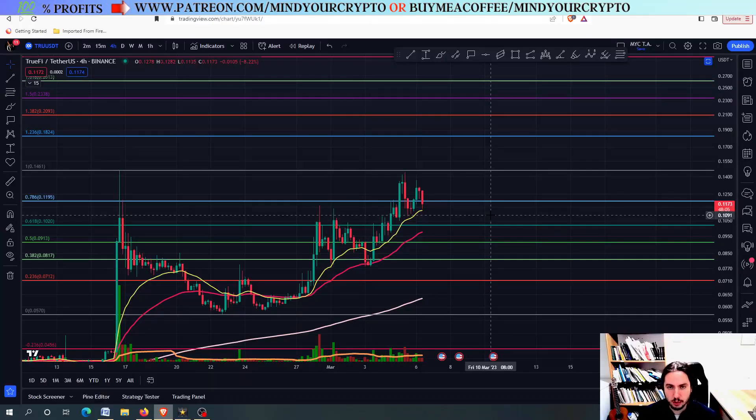Hello, my name is Bill and welcome to MindYourCrypto. Today we have a TruFi daily update — we are going to see the next targets. Before we continue, do not forget to join our monthly subscription at Patreon slash MindYourCrypto. Links in the description box and in the comment section. Try it out and you won't regret it.